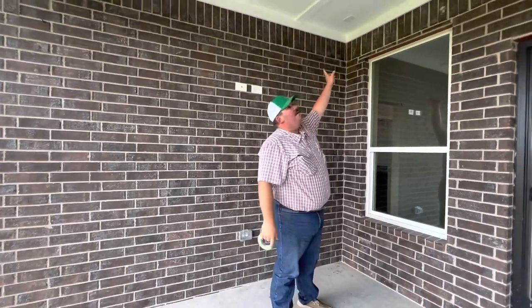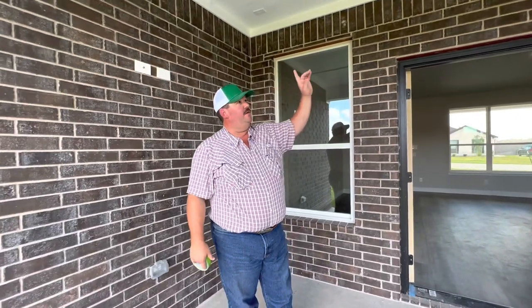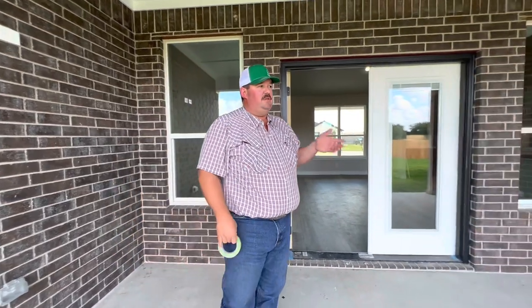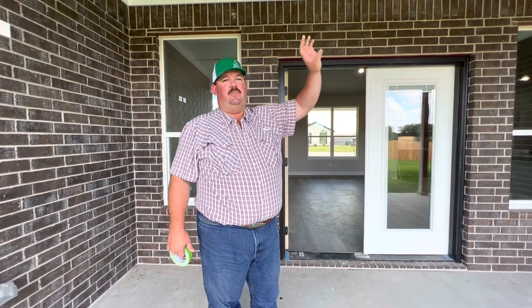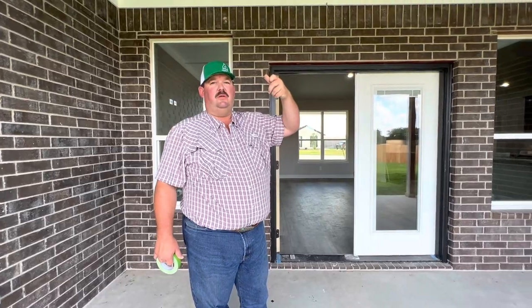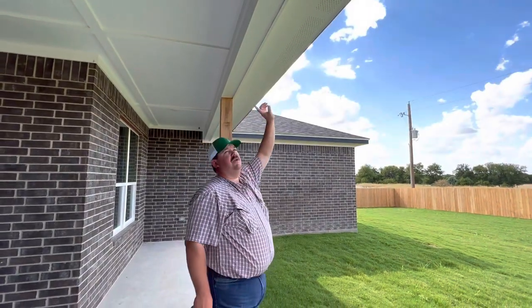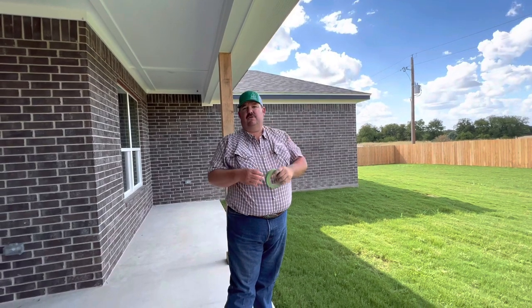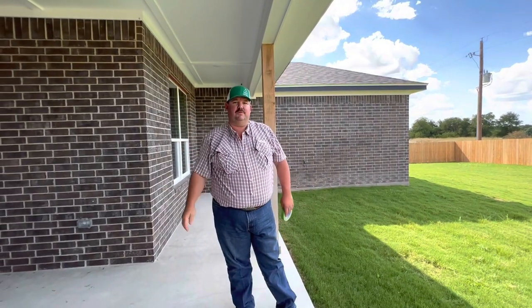We also put wire in the ceiling up there — so if you want an outdoor speaker system, you can mount it to the ceiling and plug it right in. Another thing we do on all our houses is put a soffit plug in so when you want to put Christmas lights up, you can plug them into the soffit. A soffit is the part under the overhang of the house. You can turn it on and off from the little mudroom inside.